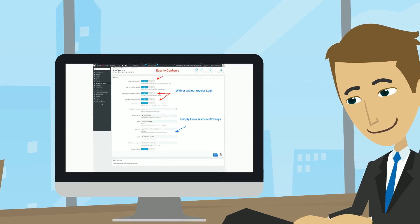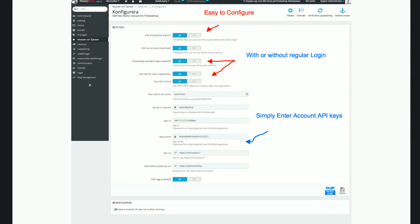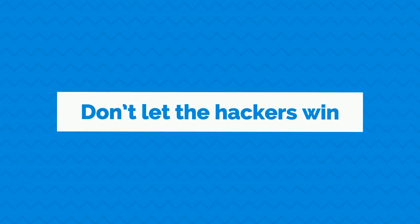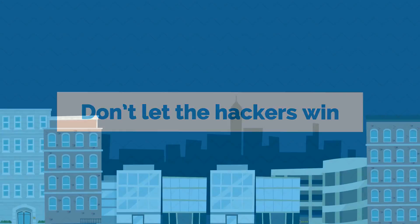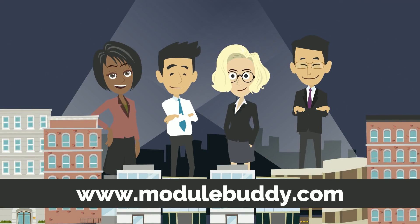Joining was not only extremely quick and easy, but Bob has achieved peace of mind at a fair price. Don't let the hackers win. Be like Bob and visit www.ModuleBuddy.com today and take back control of your security.